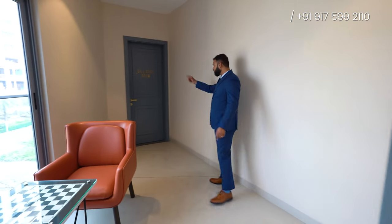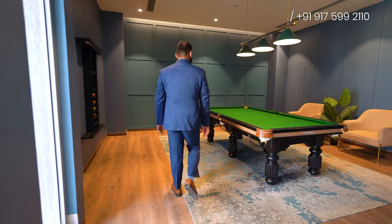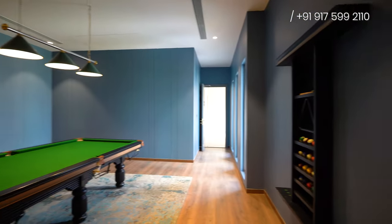Just next to the kids room, you'll be having this billiards room where you can enjoy the game of billiards with your friends and family. This is amazing — I'm such a big fan of this game.